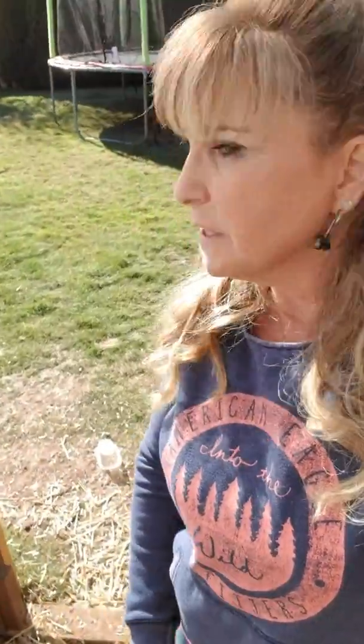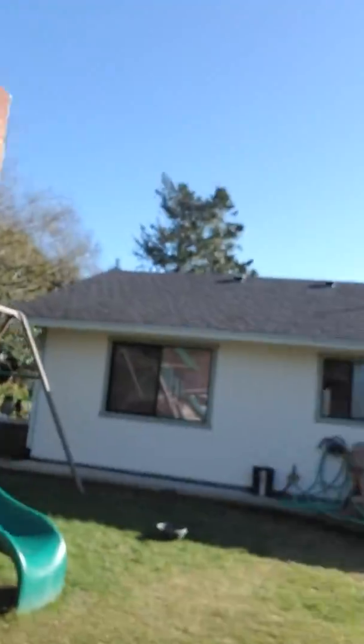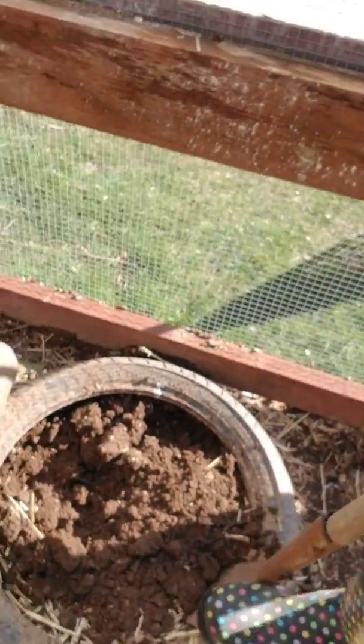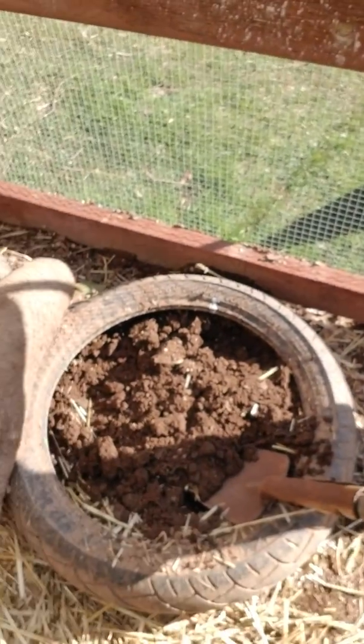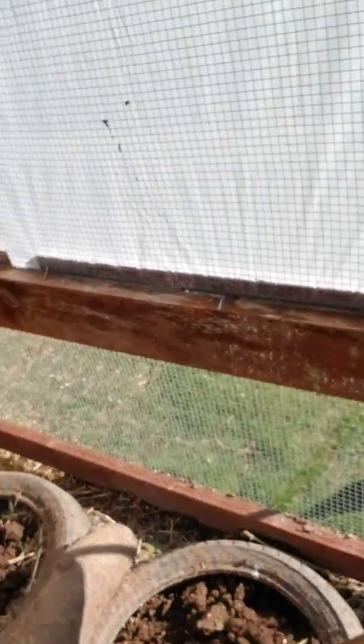I'm here in my chicken coop enjoying this beautiful day. It's so nice to have a sunny day for once - it has been raining non-stop and everything's so wet and muddy. I'm shoveling and turning this dirt over so when they take their dirt baths they can get some fresh dirt instead of all this wet dirt. The sun is shining on it so it should be nice.